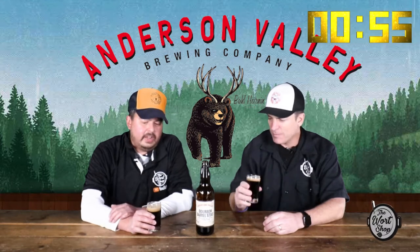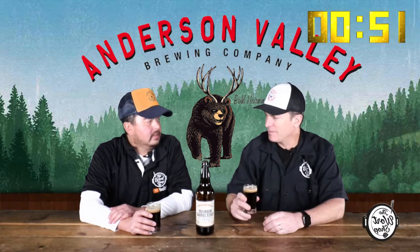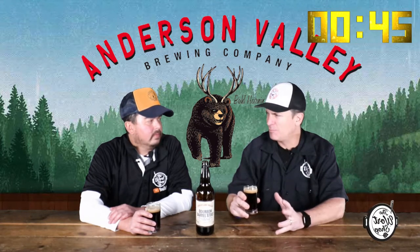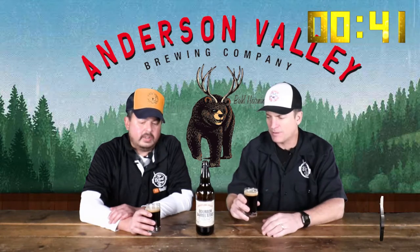I get a faint hint of booziness, a little bit of chocolate. I'm picking up more of the sweeter side — chocolate, more caramel, maybe from the malts. Let's give it a taste.